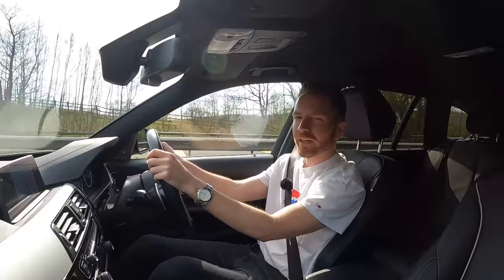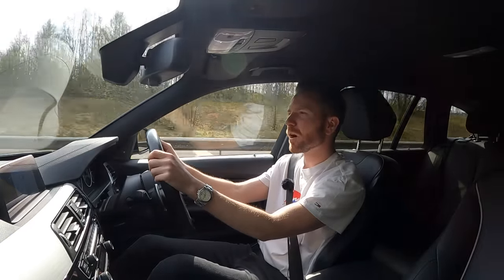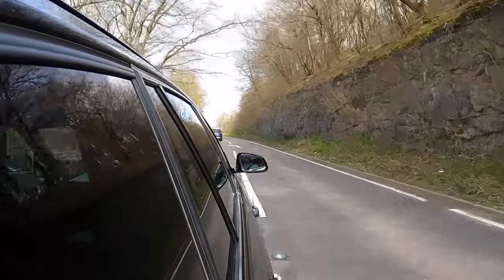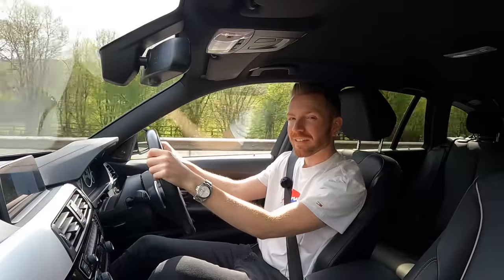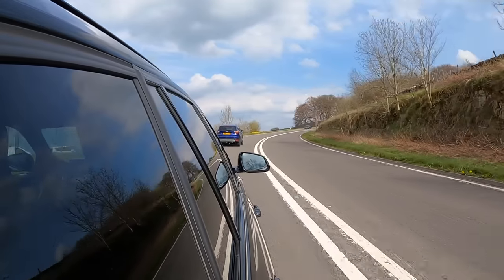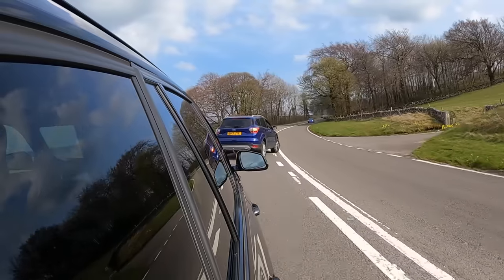I should point out early on in this video that I'm not a huge 3 Series fan. I like the coupes and the convertibles but the saloon is a little too compromised. The interior is too cramped and impractical and the ride's too firm — you're honestly better off with the 5 Series. But the 3 Series estate on the other hand is a different kettle of fish. I think this is the perfect family car. Okay, so it isn't as roomy as a 5 Series Touring but it isn't a million miles behind, and its compact frame makes it perfect for daily use here in the UK.